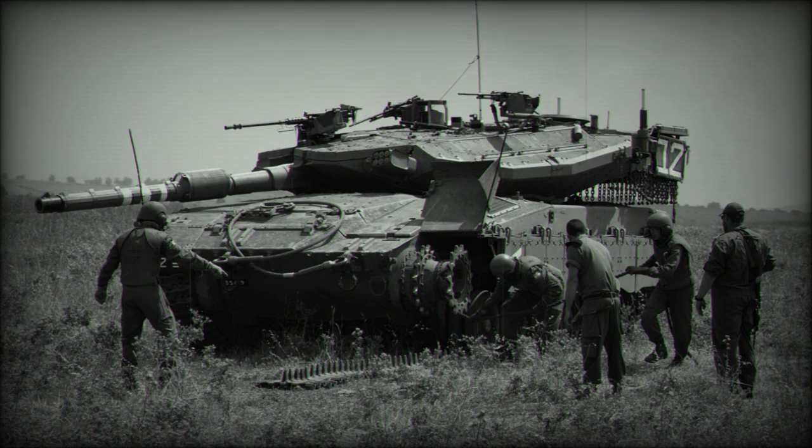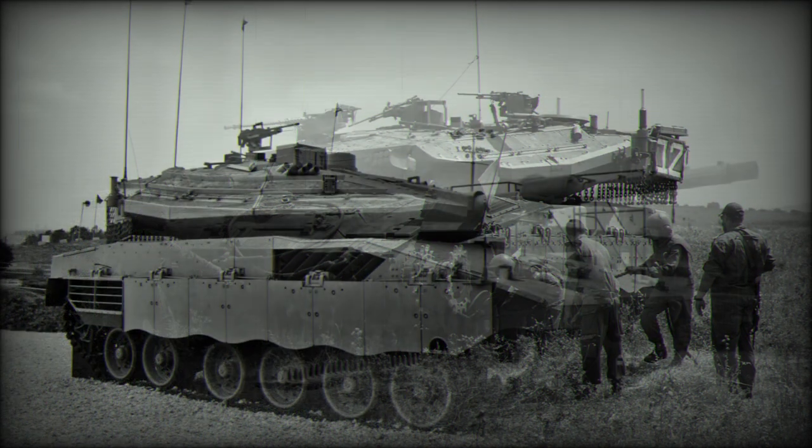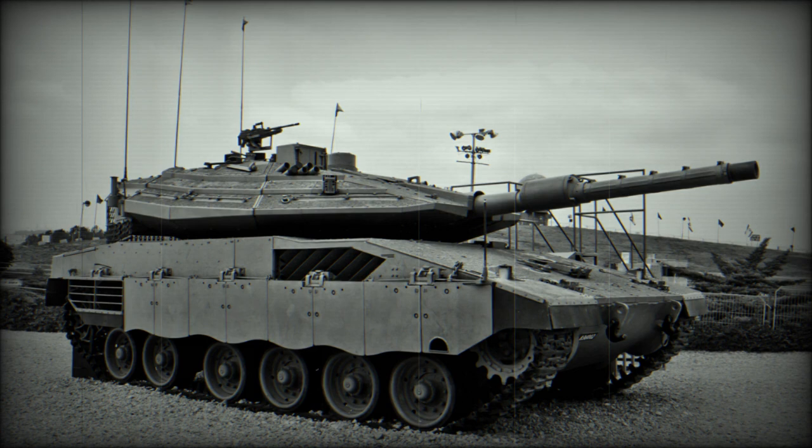The Merkava MK.3 has the same layout as its predecessors, reflecting the unique requirements of Israeli doctrine. This tank features improved armor protection, firepower, and mobility.